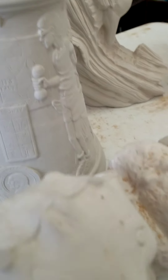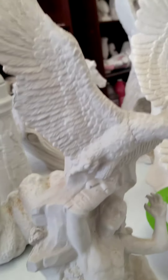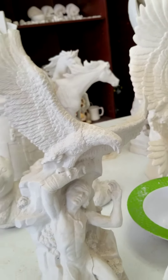This is a worm or caterpillar of some kind. And then we've got a Native American with an eagle — or it looks like an eagle at least.